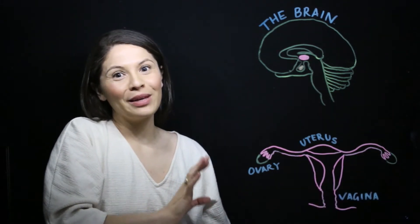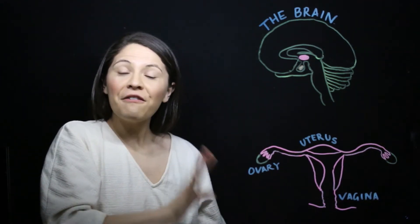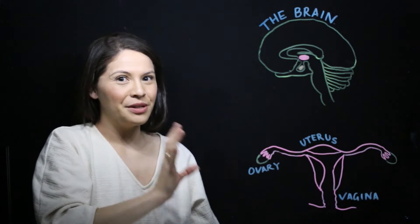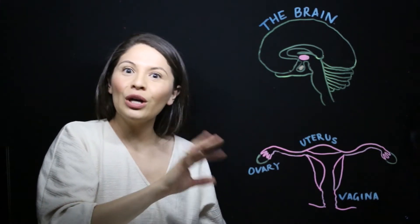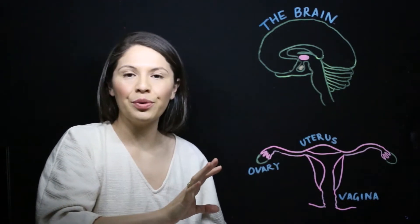Hi there, it's Cheryl Lee from Anatomy for the People. In this video, I will be going through menstruation or your period. So if you're joining me today because it's the first time you've got your period, or you're just looking to learn a little bit more about the human body, welcome. First, let's start with what a period is. So generally, it is a sign that the female body is now capable of creating new life.